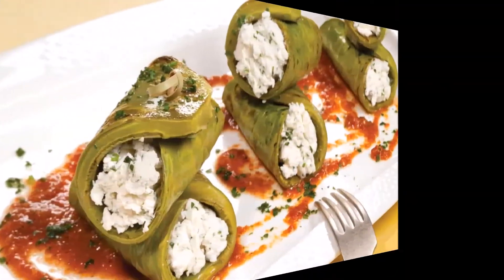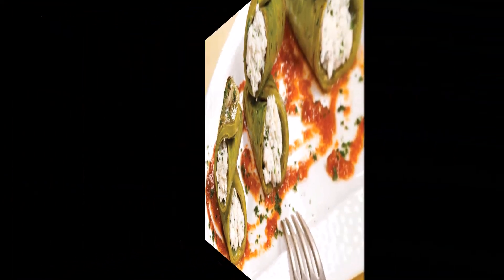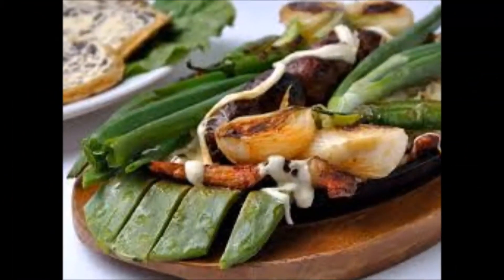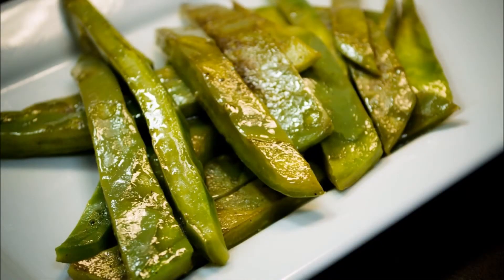It can be prepared roasted, in salads, as well as in brine, vinegar, and other preparations. The nopal can be dehydrated and produce flour for the preparation of tortillas and baked goods.